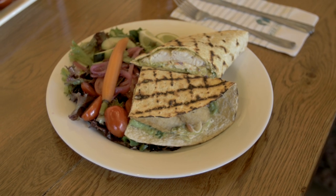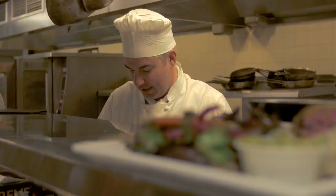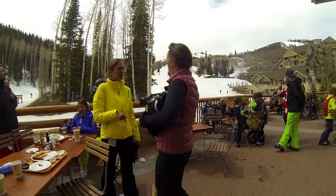If I was going to sum up lunch at Empire Canyon Lodge, I'd suggest grab a panini, fish taco, a beverage and sit out on the deck on an awesome spring day like today.